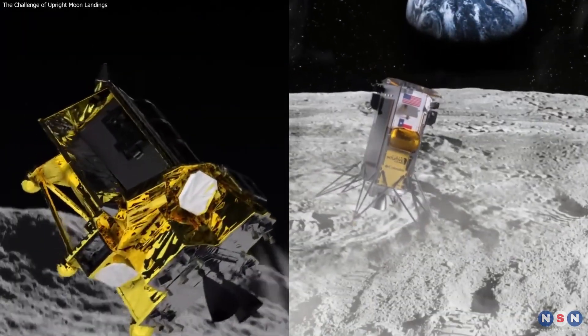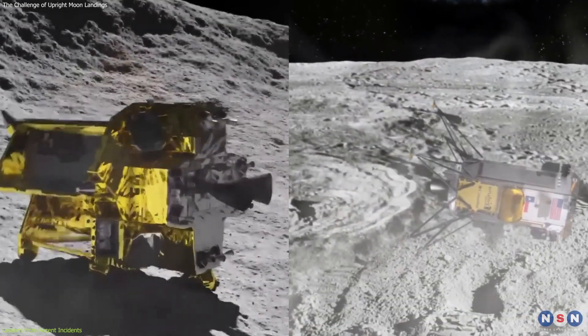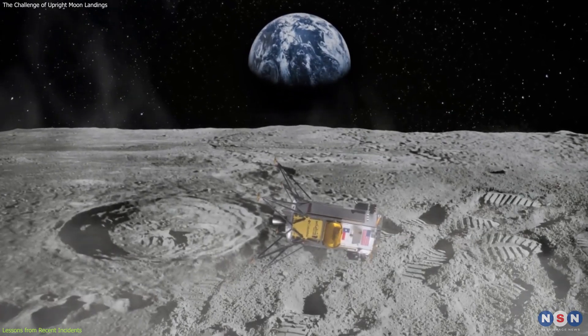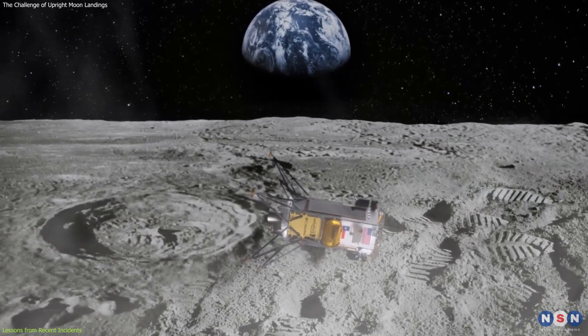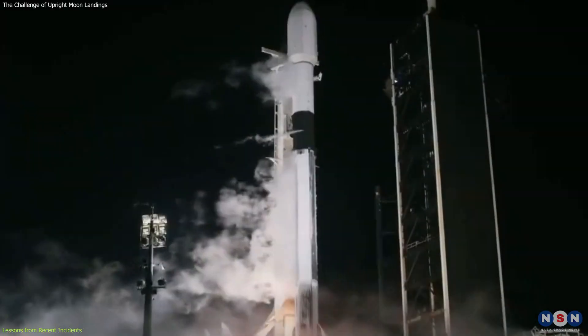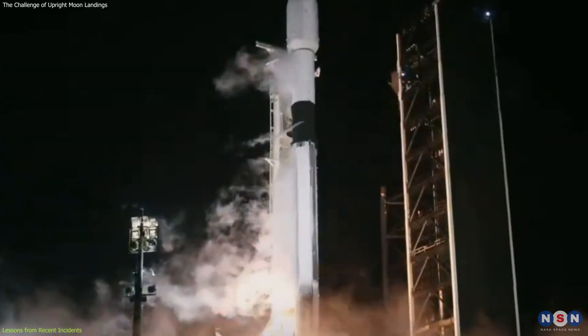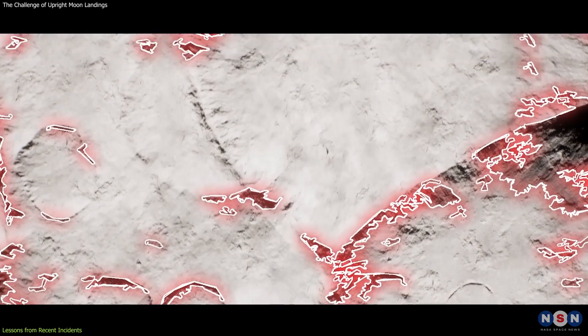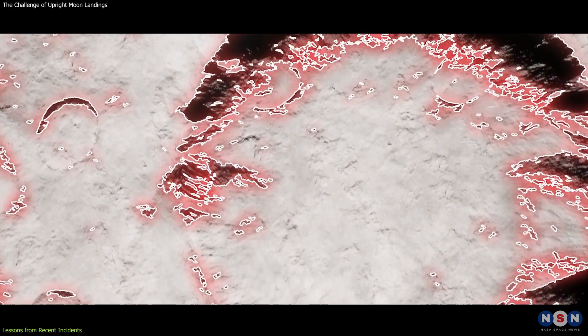These recent tipping incidents serve as crucial learning experiences for the future of lunar exploration. For Odysseus, the lander's sideways landing was attributed to a navigational glitch caused by human error. The flight readiness teams had neglected to manually unlock a safety switch before launch, which prevented the activation of the vehicle's laser-guided rangefinders.